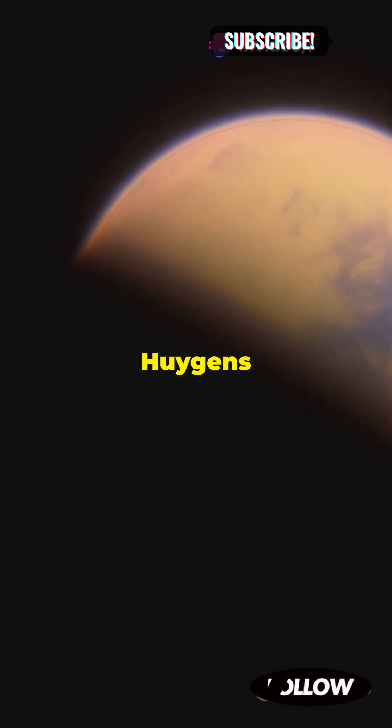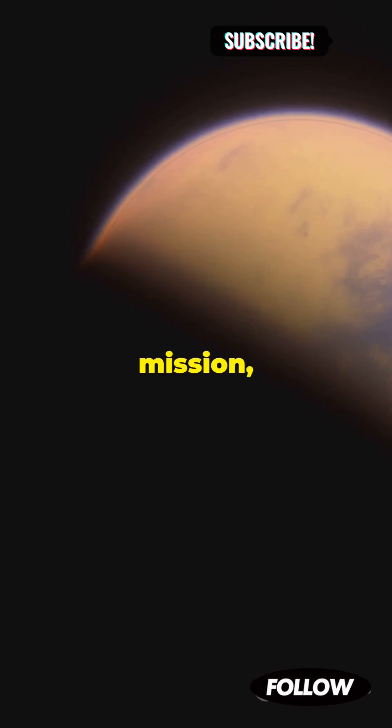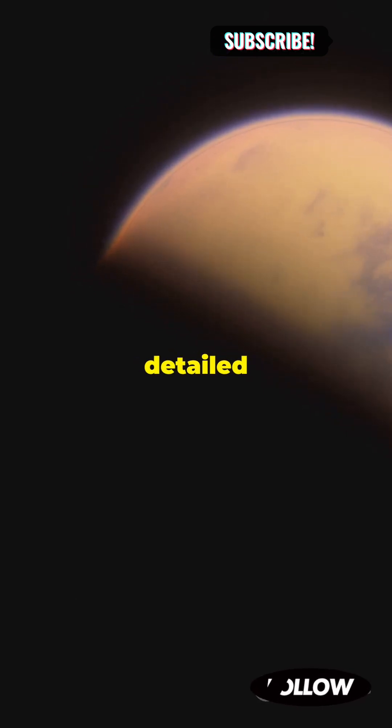Titan has a thick, hazy atmosphere and even weather systems that are similar to Earth's. The Huygens probe, part of the Cassini mission, landed on Titan in 2005, providing us with detailed images and data.